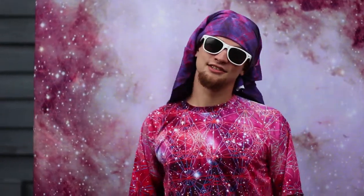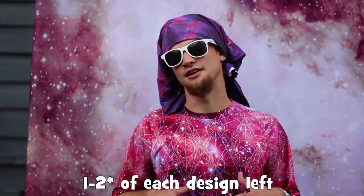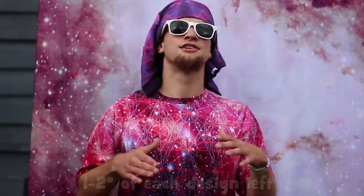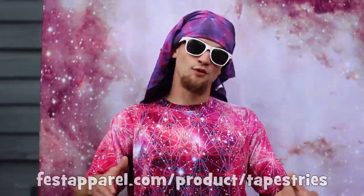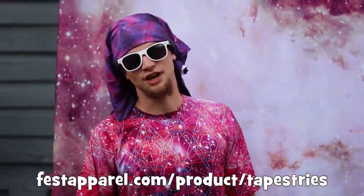I hope you check these out. There's only between one and three of each design available, so if you want them check it out now. They're available for a very limited time and they are sweet. Thanks for watching. Again, Sir Douglas Fresh with Fest Apparel, festapparel.com. Thank you.